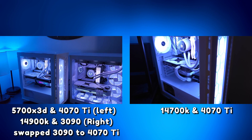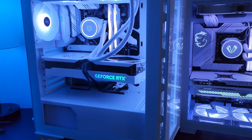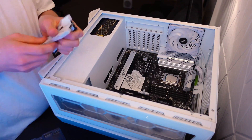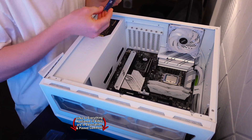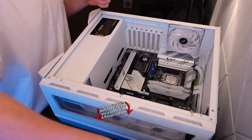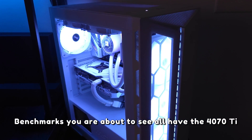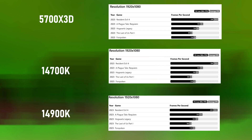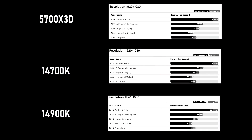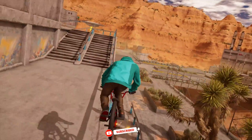Let's go over the strengths and weaknesses of all three of these CPUs. First, the AMD Ryzen 7 5700X 3D — it's great for gaming, obviously that's kind of what this CPU is dedicated for. It's a great budget CPU, especially in comparison to any of the Intel CPUs. It's compatible with existing AM4 motherboards and it also offers a much lower power consumption than the Intel chips.